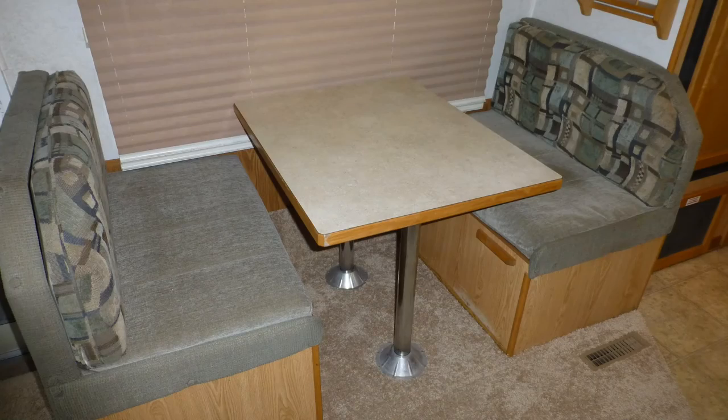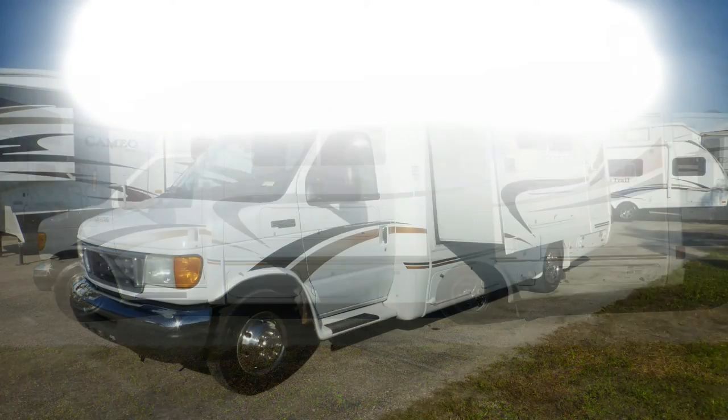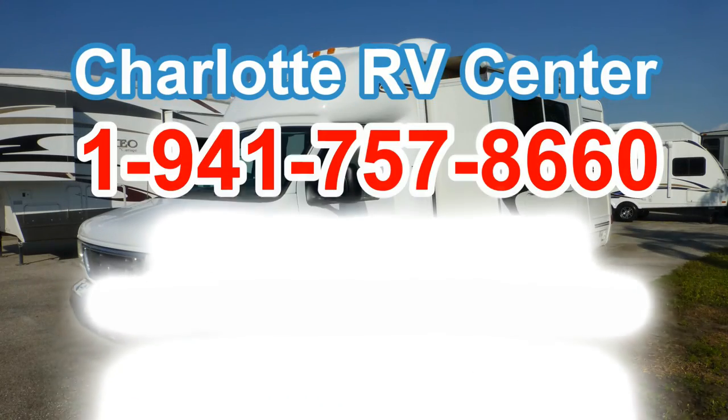Convert the dinette for additional sleeping space for an adult or two kids. There's still more of this big little coach that you must see on your personal walkthrough tour, so contact us today.